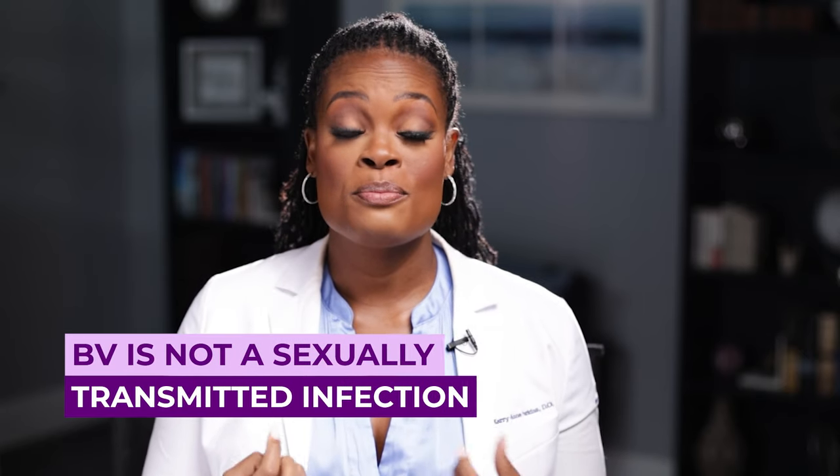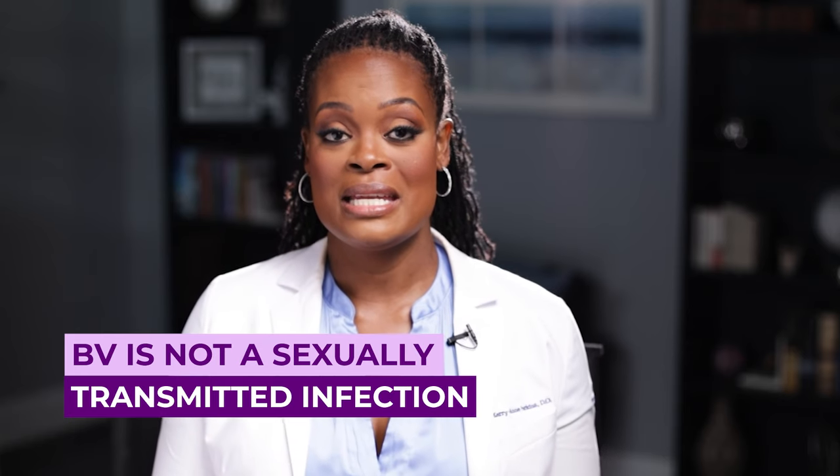I really want you to know that bacterial vaginosis, or BV, is not a sexually transmitted infection. It's also important to know that it can be passed from person to person, but it's not categorized as an STD because you can also have this infection outside of sexual activity. Things like chlamydia or gonorrhea can be passed on specifically through sex. But bacterial vaginosis can be an infection in people who are not sexually active, including children, adolescents, and others.